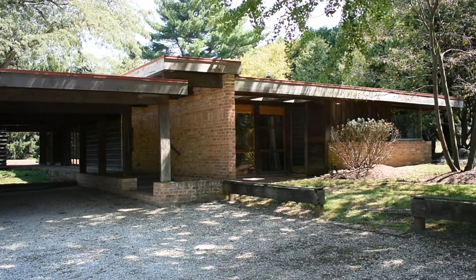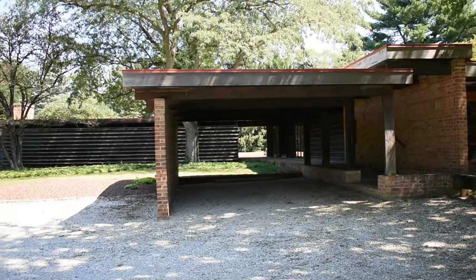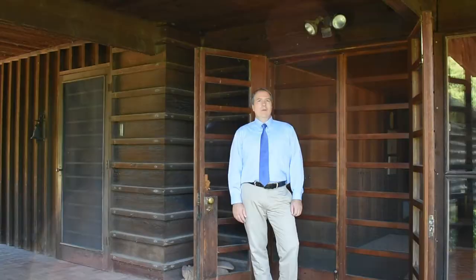Here we are at the Schweiker House — Robert Paul Schweiker's modern masterpiece that he designed and built, finished in 1938. We call this a mid-century home even though it was built earlier than mid-century. Paul Schweiker utilized it as both his studio on the north side and his residence on the south side. It was constructed primarily out of wood, brick, and glass.